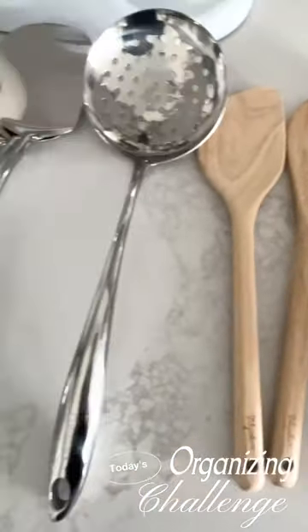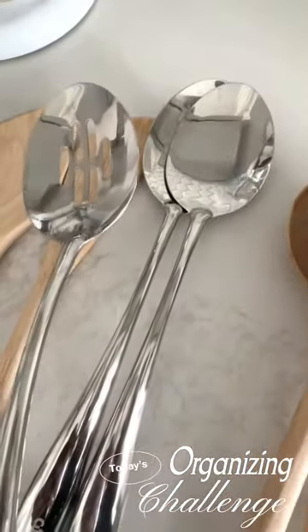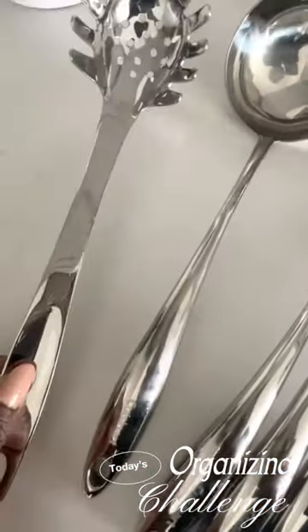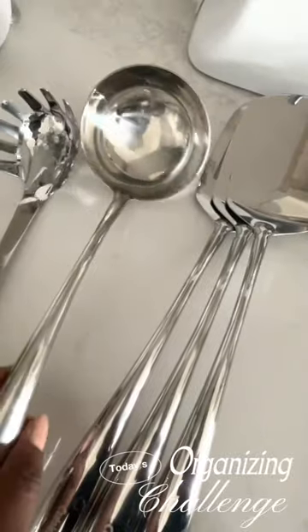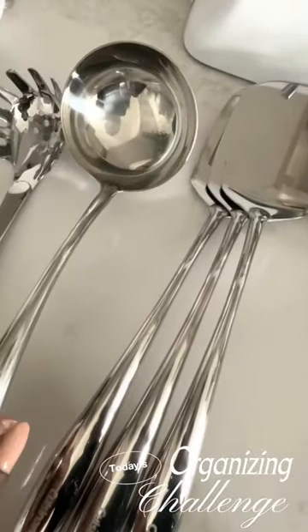Then go back to your utensils and make those decisions — what do you truly use in the space? What do you need every day? What do you need for the holidays? That's what you want to have in your inventory. Remove everything that's damaged or worn out. Like the pasta spoon — you only need one, because you can share it when cooking multiple pastas. Think of how you cook in your kitchen and that's what you want to keep.